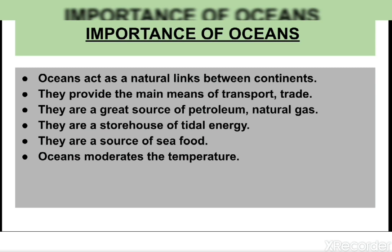Ocean water is the main source of moisture or water vapor in the atmosphere that causes rainfall, meaning oceans affect the climate of the earth. The presence of oceans moderates temperature in coastal areas, so places near the ocean experience a moderate climate — not too hot and not too cold. Oceans are also a source of seafood like fish and other marine creatures, which serve as both food and fertilizer. They are a storehouse of tidal energy, as tides and waves can be harnessed to generate electricity.